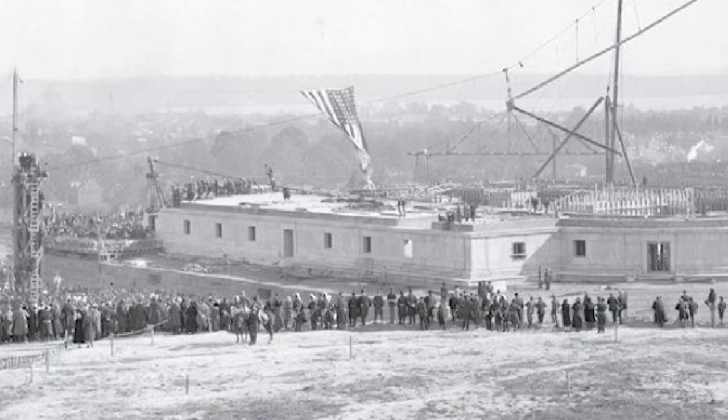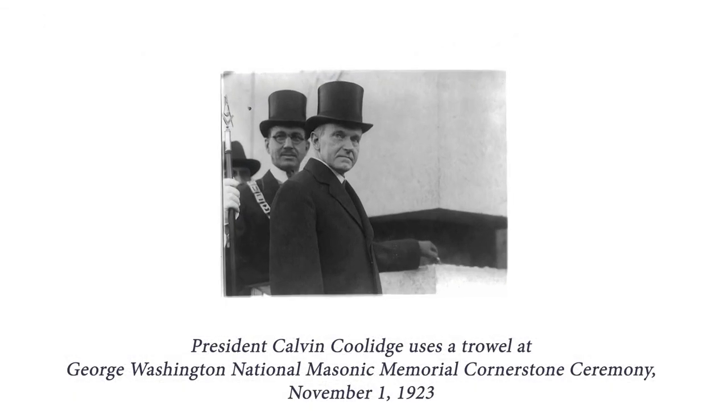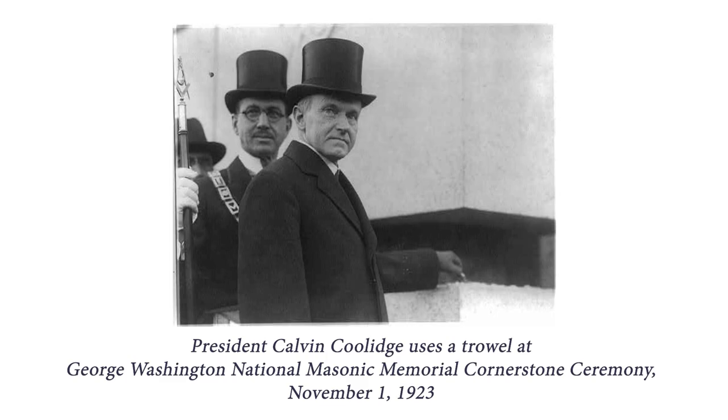In 1923, the original cornerstone was laid by the President of the United States and Supreme Court Justice Taft. Back then it was a huge celebration, and hopefully this February it's going to be a big one too.